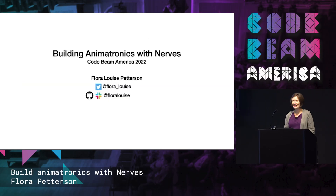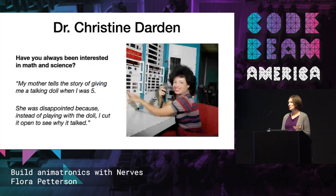Okay. Hi everyone, thanks for coming. I'm going to talk about building animatronics with NERVs, mostly NERVs Livebook. Since we're at the Computer History Museum, I thought I would start with a quote from someone I find inspiring, who is Dr. Christine Darden.